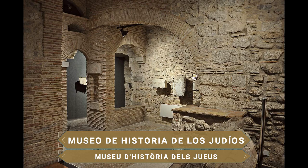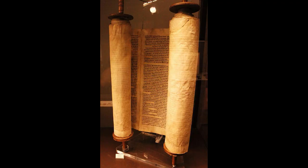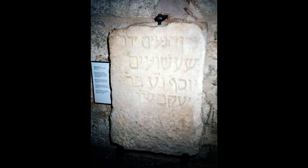Su origen está fechado a principios del siglo XII, donde construyeron sinagogas, hospitales y escuelas. Para conocer la historia, cultura y costumbres de esta comunidad puedes visitar el Museo de Historia de los Judíos, situado en una antigua sinagoga, en el que destacan unas estupendas lápidas hebreas de la Edad Media que proceden del cementerio judío de Montjuïc de Barcelona.